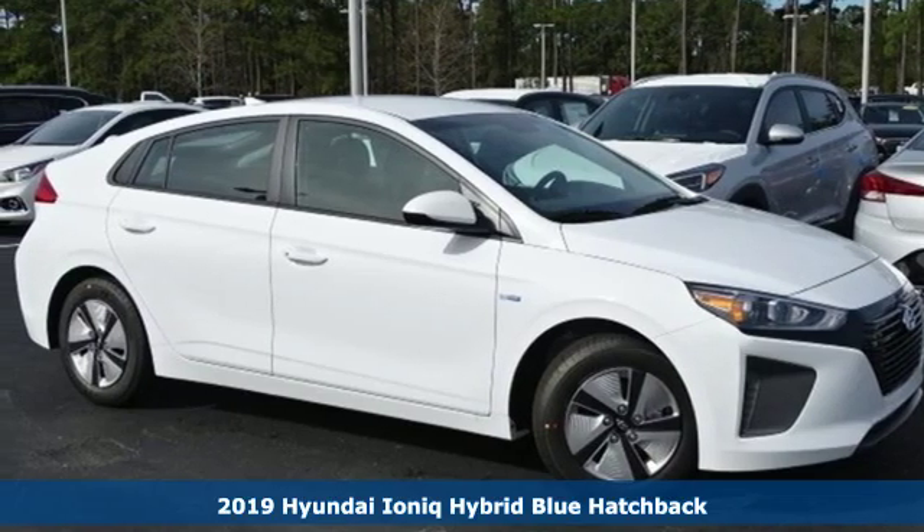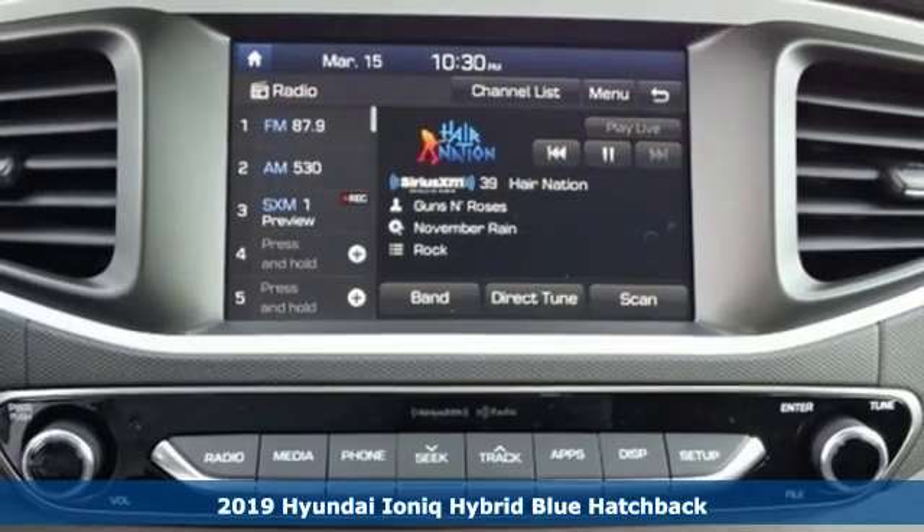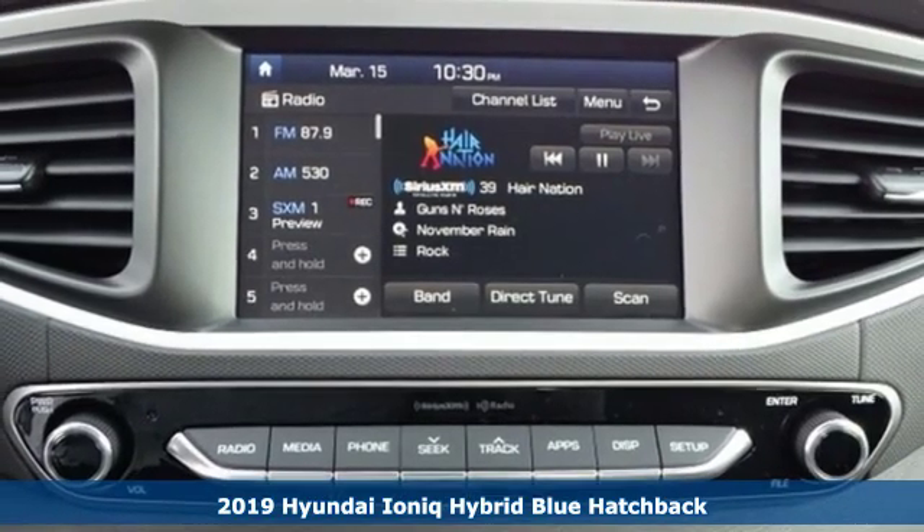Here's a new 2019 Hyundai IONIQ Hybrid. Challenging convention to find a better way — it's the Hyundai way.